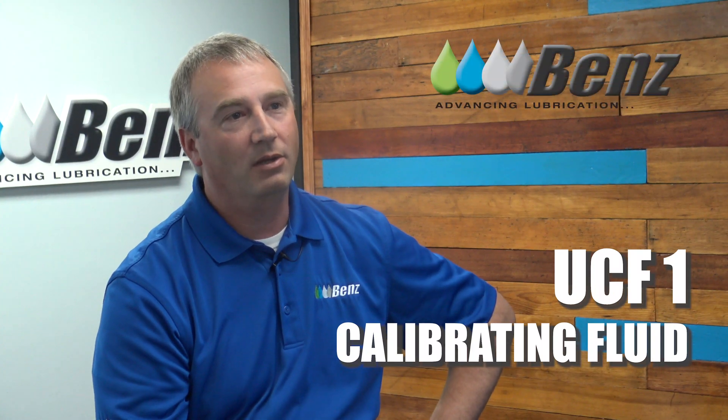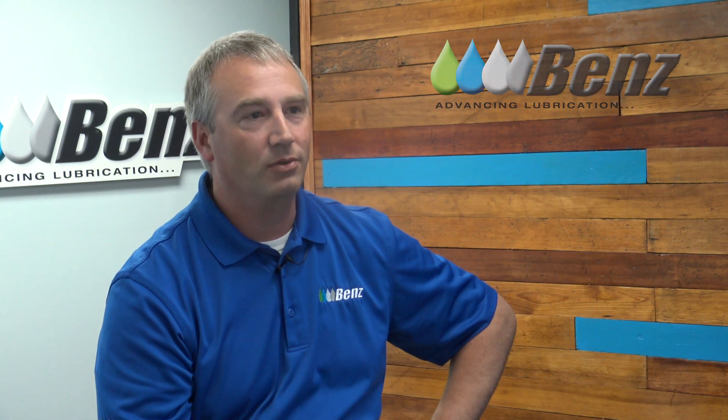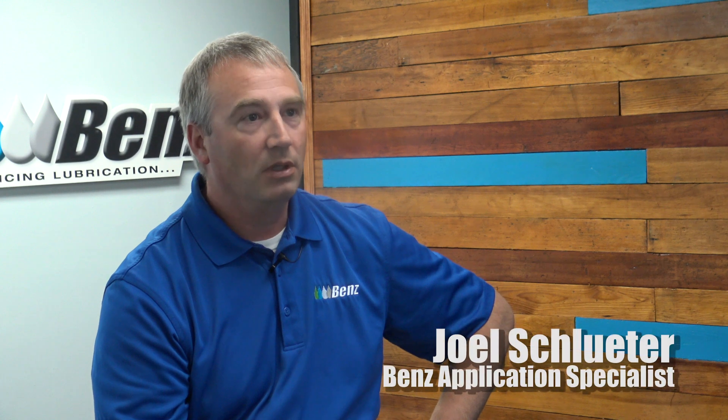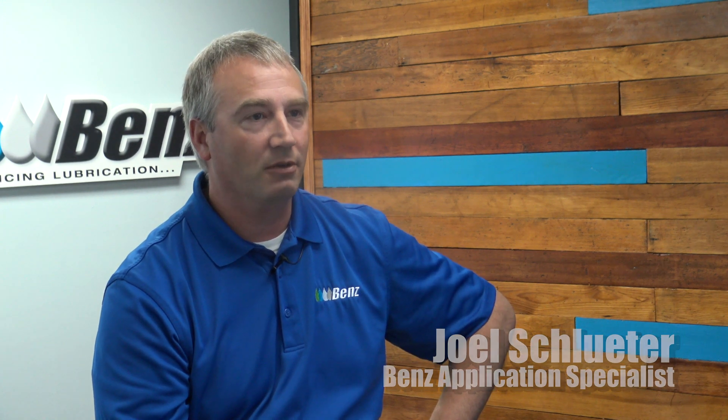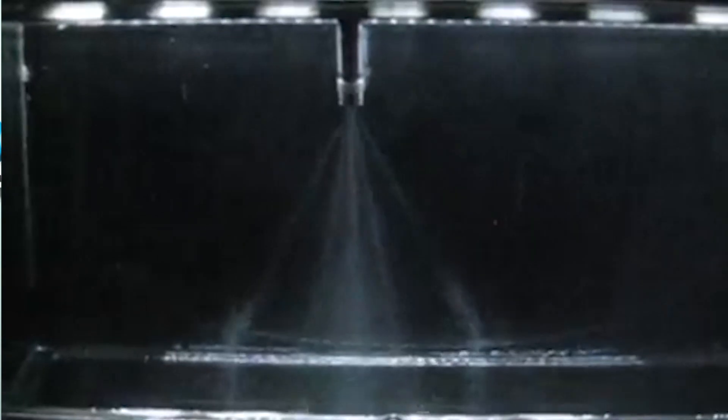The Benz UCF-1 calibration fluid is designed to simulate diesel fuel. This is utilized in the industry for calibration of diesel fuel pumps and diesel fuel injectors.